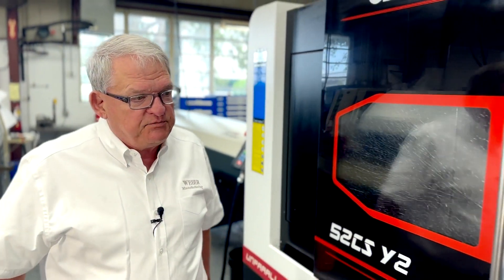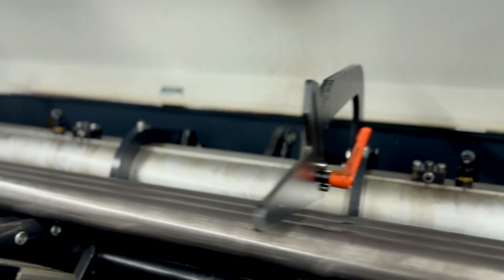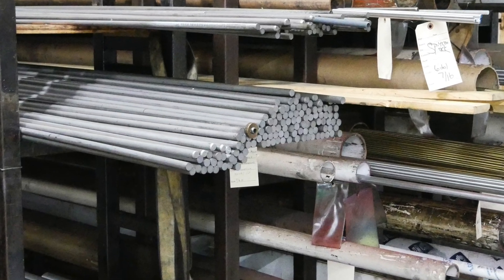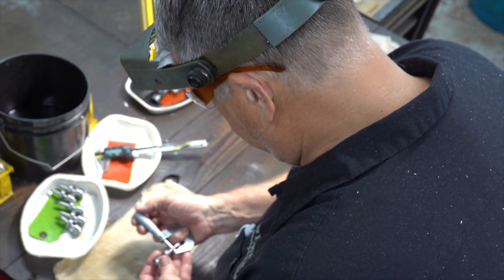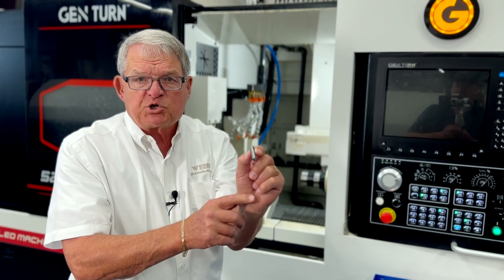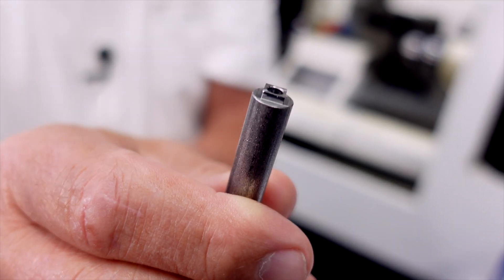This two-inch bar feeder is connected to our Ganesh 52-millimeter Swiss machine. The advantage to the customer is that it runs continuously, saving them money by not having to load it — it takes only 45 seconds to load a bar. We are able to run lights out. This part, many years ago on a Brown & Sharpe, would require a separate milling operation for the square in the back and another for the slot, but with CNC Swiss machines now we're able to drop this part complete. Customers love us.